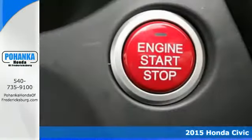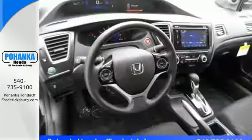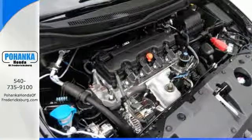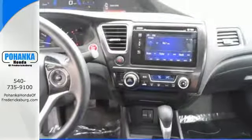You will enjoy the impressive engine working with the EcoAssist system to provide you with a powerful drive with high fuel economy. Surround yourself in safety with the wide viewing angle of the side mirrors, vehicle stability assist, and smart vent front side airbags.